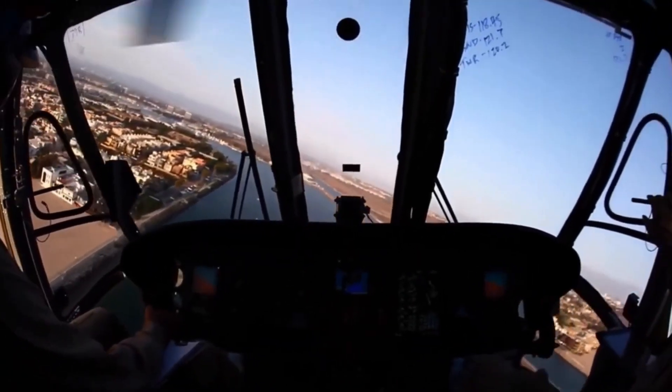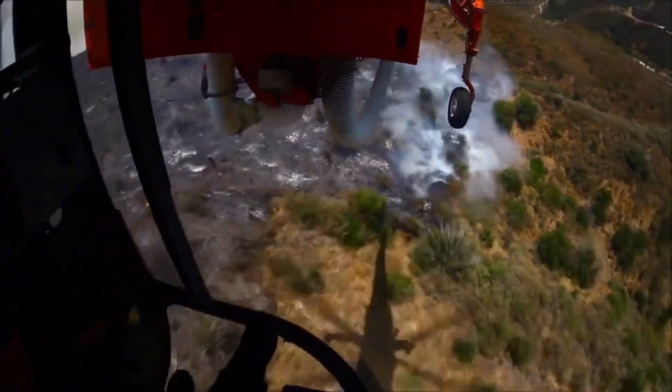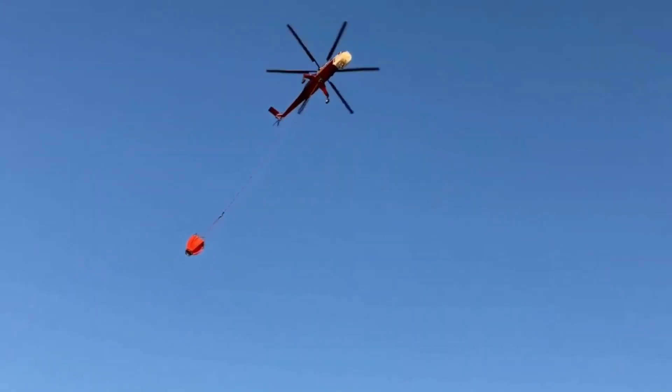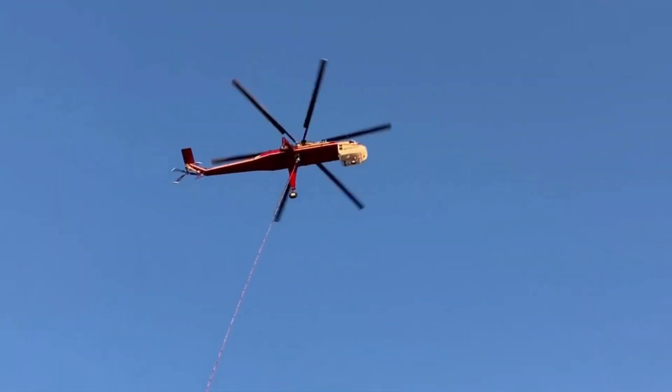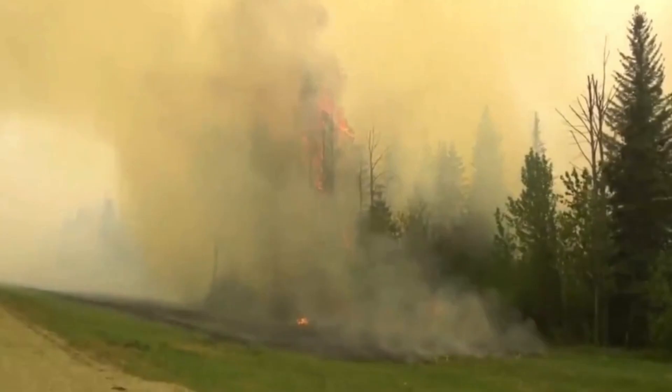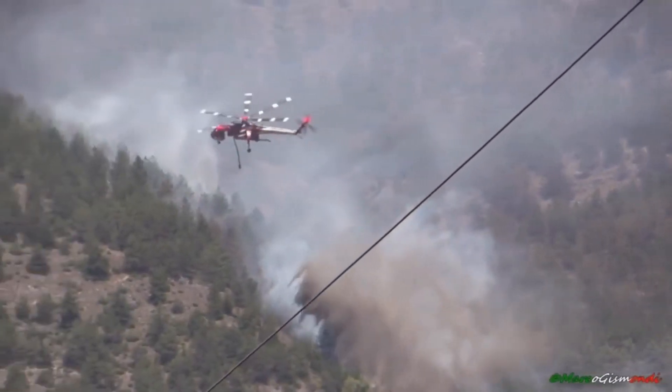But wait, there's more. The Skycrane's firefighting prowess doesn't end with water drops. It's equipped with a remarkable system known as the Bambi Bucket. Suspended on a cable, this specialized container can scoop up water from any water source, allowing the Skycrane to access remote areas inaccessible to conventional firefighting vehicles.